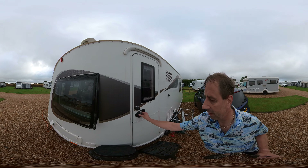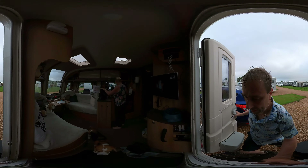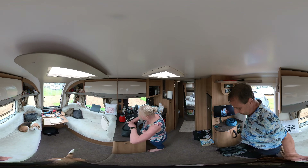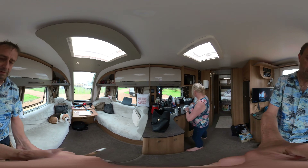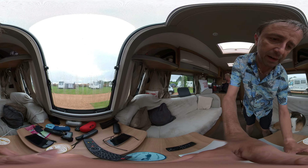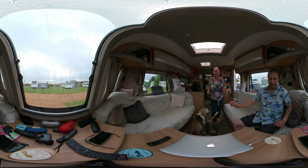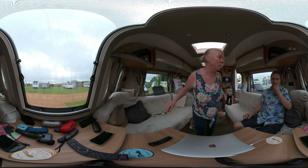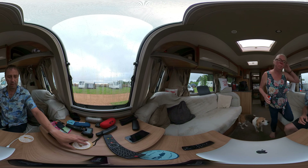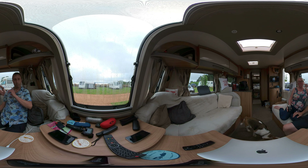I've broken that table because last night it got a bit windy. And there we are back in the van. Morning by the way. So that was a quick walk around the site.